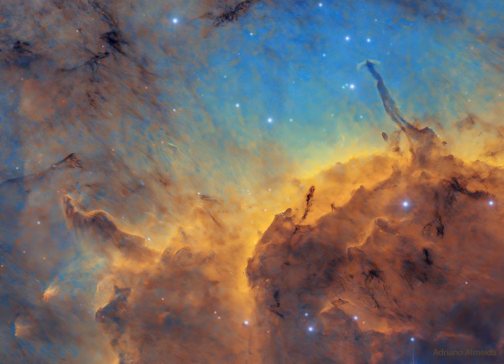The Pelican Nebula, IC 5067 and IC 5070, is about 2,000 light years away and can be found with a small telescope to the northeast of the bright star Deneb. Explore your universe with the Random APOD Generator.